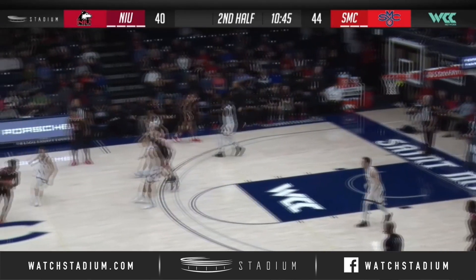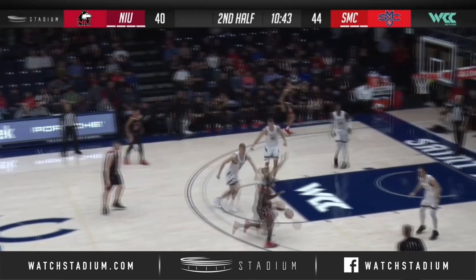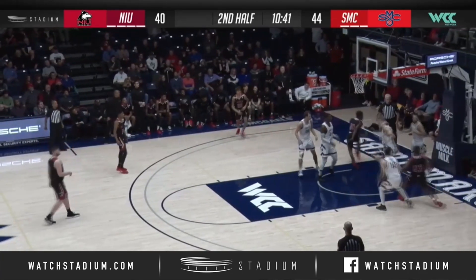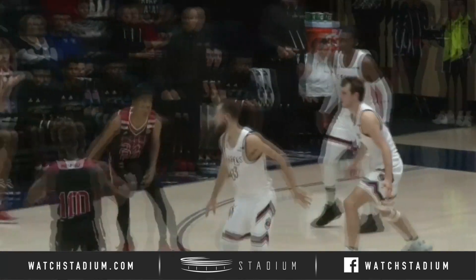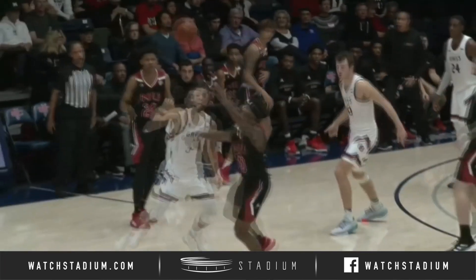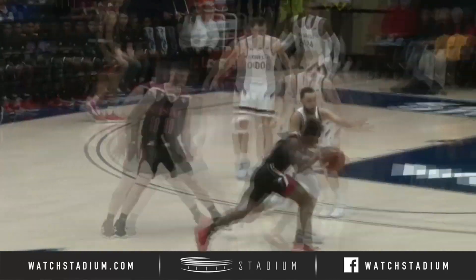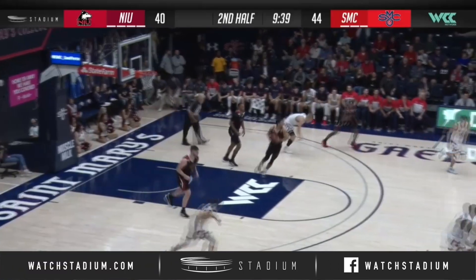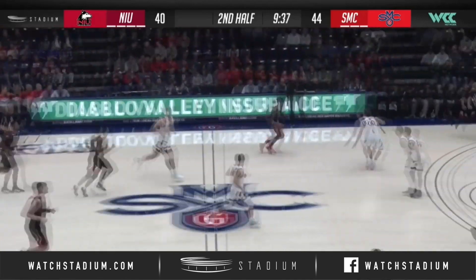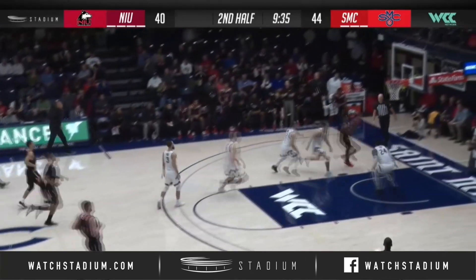Into the hash mark, nine to shoot. German has it at the logo, driving on Ford with the right hand. Inside again, goes up, blocked out of bounds by Toss with three to shoot. Midway through the second half, Gales lead Northern Illinois 44-40. Cochran comes off. Getting a hand in the passing lane that time was McCarty, and the Huskies come away with a steal.